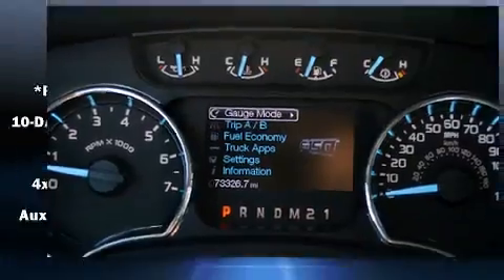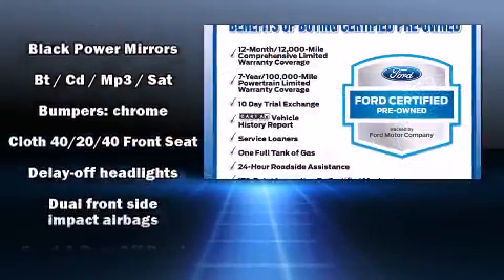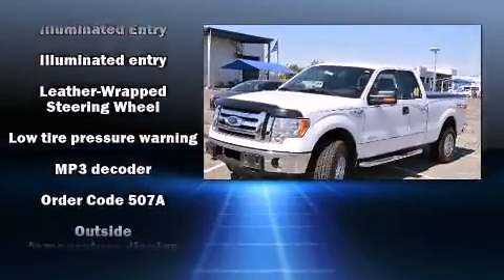Top features include air conditioning, a tachometer, variably intermittent wipers, a rear step bumper, and more. Audio features include an AM-FM radio and four well-positioned speakers.